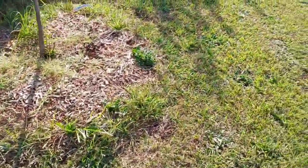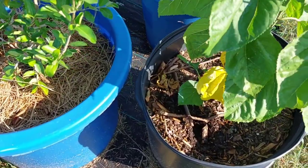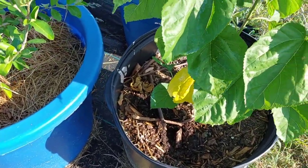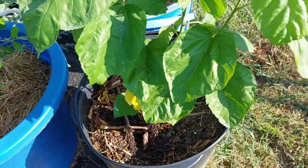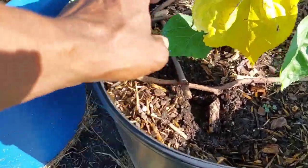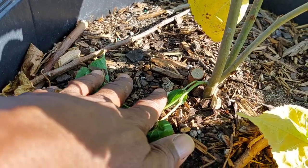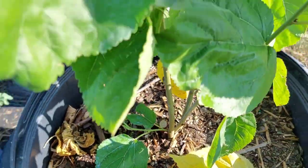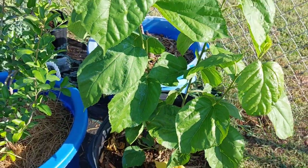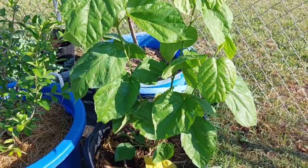One more experiment — I had a video about my Pakistan mulberry. Well, it died all the way back and I cut it right at the base. This is the new growth coming from it. We're gonna chalk that up as a success — how about that.